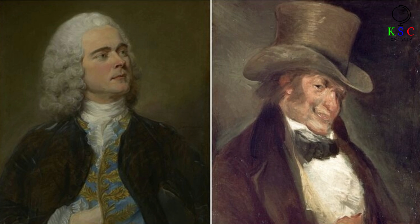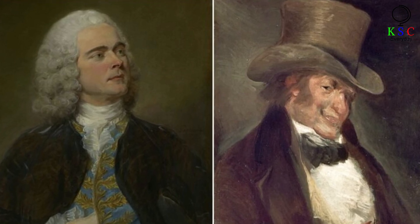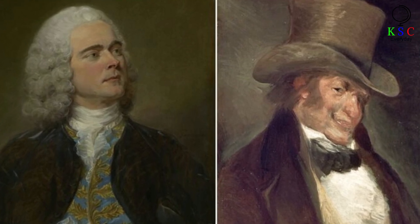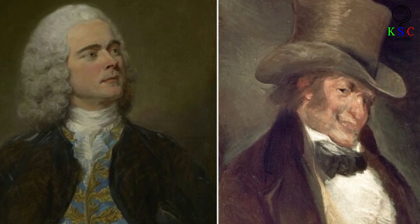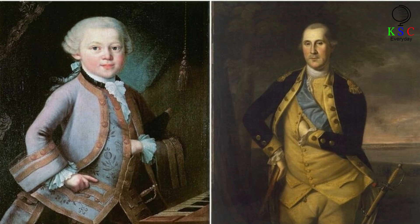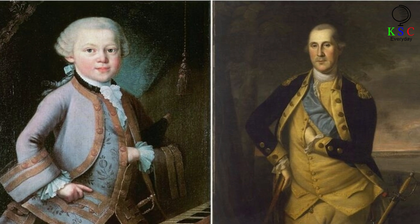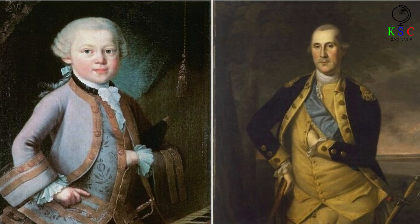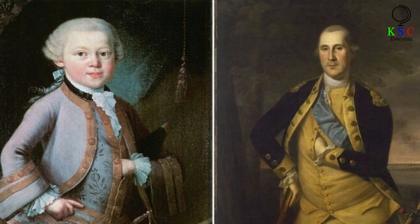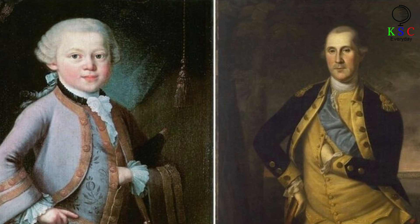Yet the trend wasn't limited to English shores. Artists such as Francisco de Goya, the Swiss Jean-Étienne Liotard, and Jean-Baptiste Perroneau of France also produced work featuring the hand-in-waistcoat pose. When Mozart's father commissioned a portrait of his children in the mid-18th century, the artist painted the six-year-old musical prodigy in a similar stance. And in multiple portraits of George Washington, his hand is shown in the same place. But out of all these pieces, the portraits of Napoleon have achieved the most lasting fame.